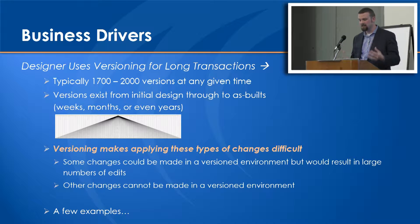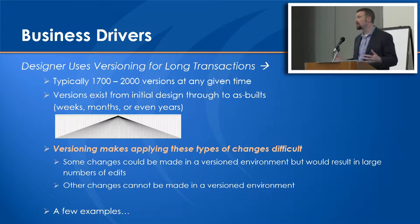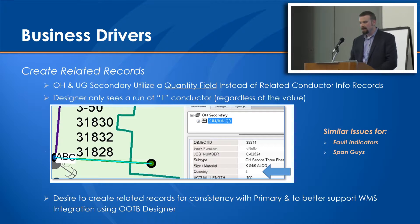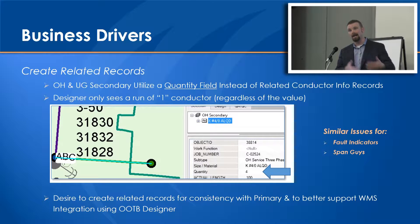Versioning makes applying some changes difficult. Some changes could be made in a version environment, but it would create a ton of edits within the state tree that would have to be reconciled down, and others cannot be made in a version environment at all. For example, creating related records for overhead and underground secondary - they used a quantity field at the top level, but Designer doesn't really utilize a quantity field; it always uses a quantity of one when pushing out a length. So they wanted to create a related record scheme similar to the primary, specifically on their secondary - data model changes plus mass data updates.